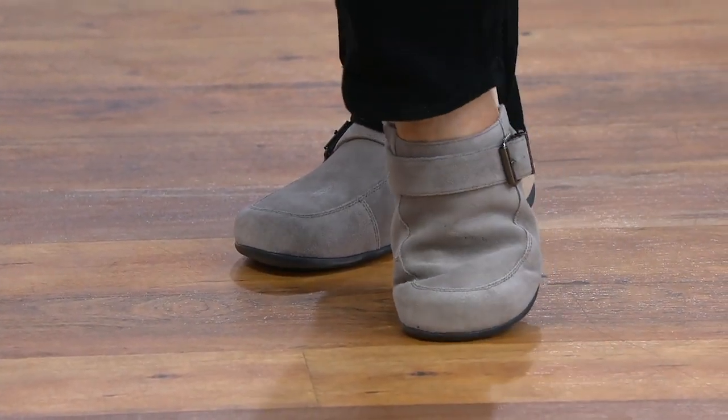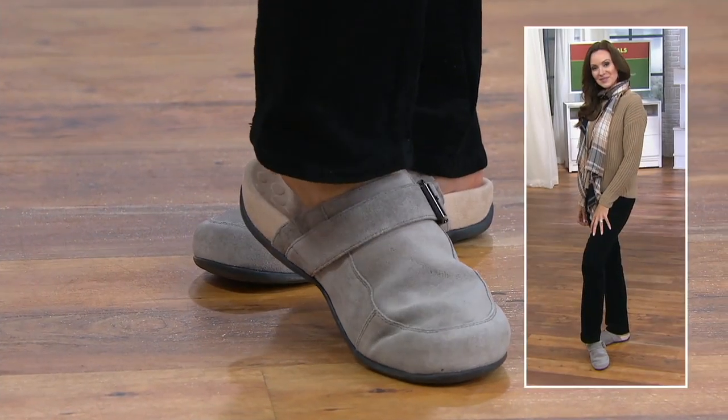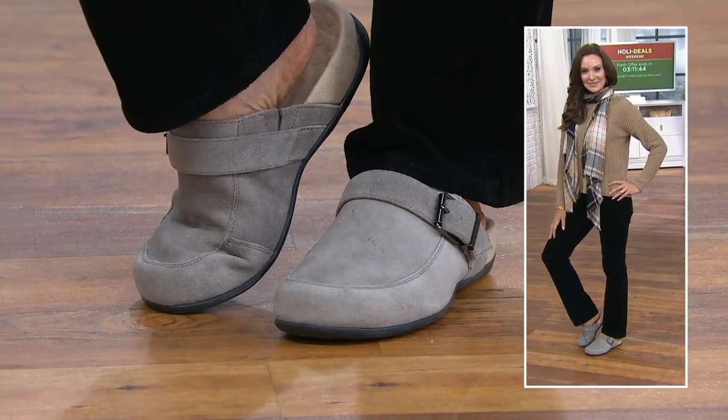Let's talk about a suede buckle slip-on mule. Her name is Tanya. Mules are really having a heyday this year — everybody and their brother, no matter what age, just has the mule on these days.